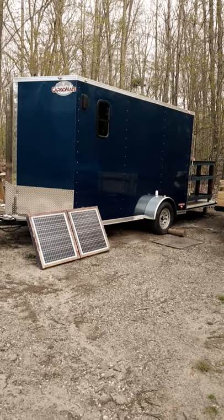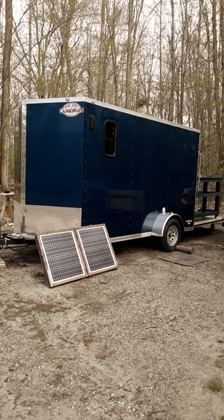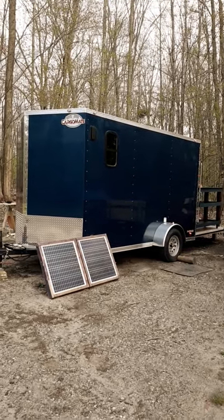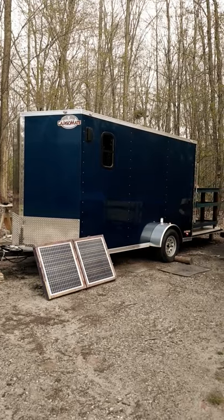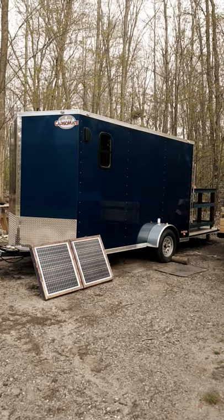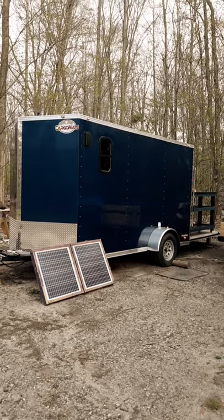We traded in our truck and couldn't pull our fifth wheel anymore, and we couldn't find a camper that could sleep five of us and be pulled by our vehicle. So we bought a six and a half by twelve foot cargo trailer, which is also seven foot tall.